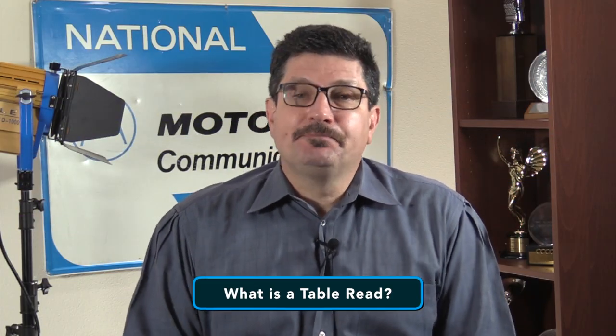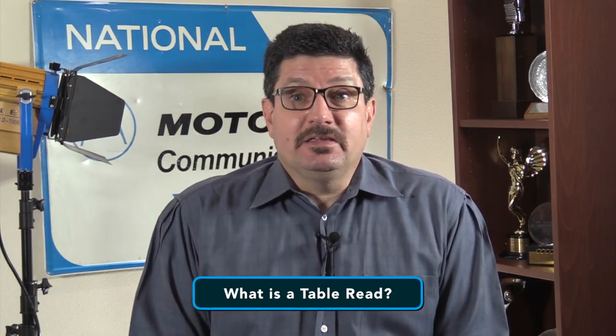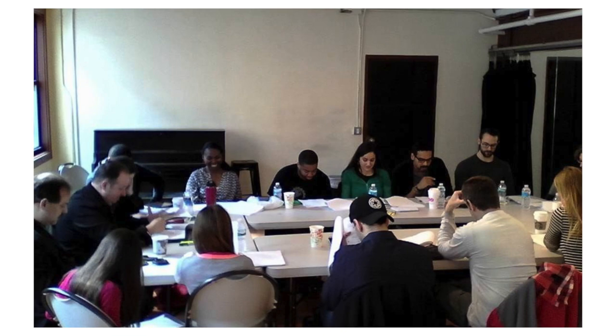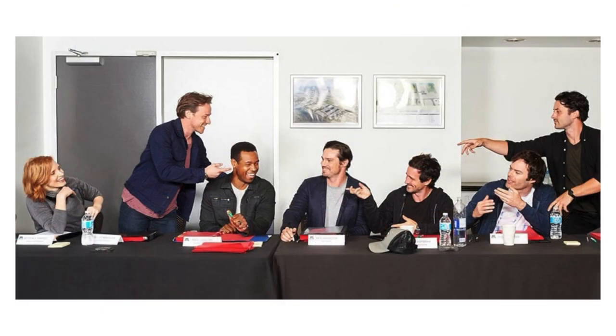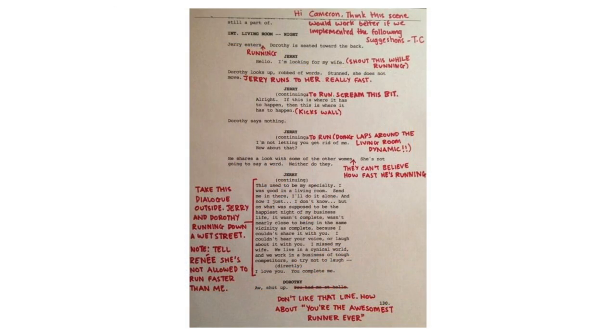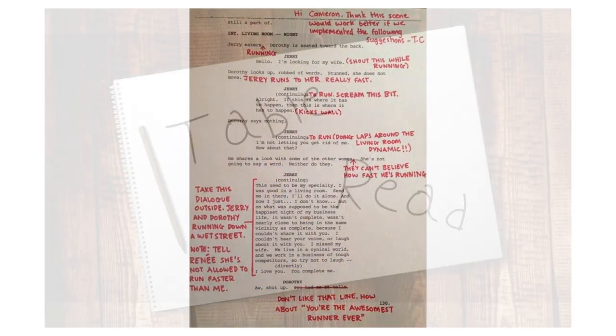So what is a table read? A table read is a gathering of the cast, the writers and a director where they read through the episode of the TV show or through the entire feature film. It's where everyone gets to hear the story out loud, take notes and can circle up afterwards to make revisions if needed. In television, table reads are done prior to recording an episode so final edits of the script can be made.